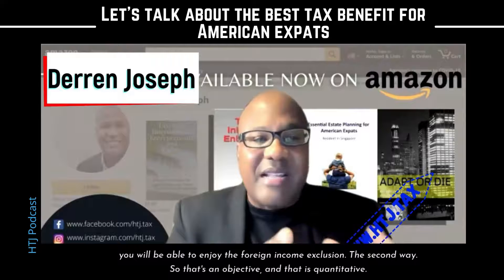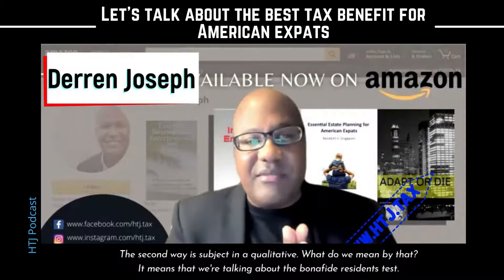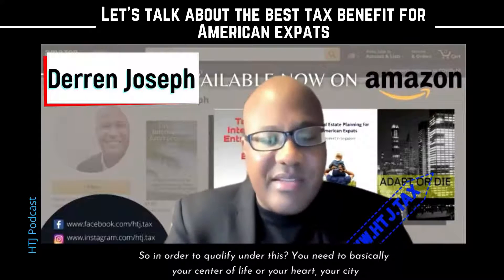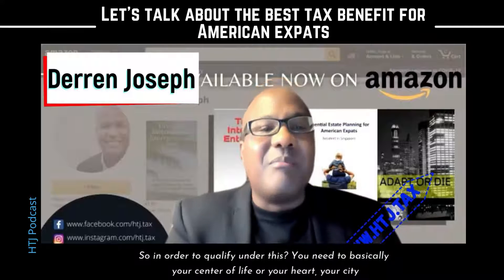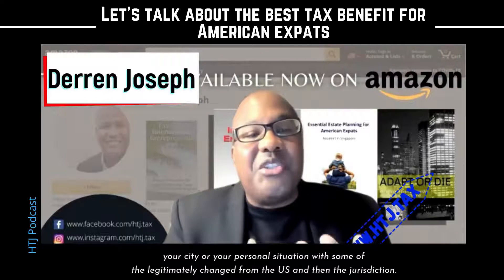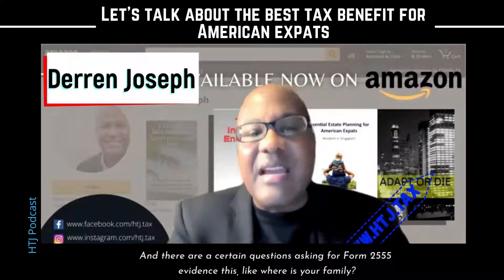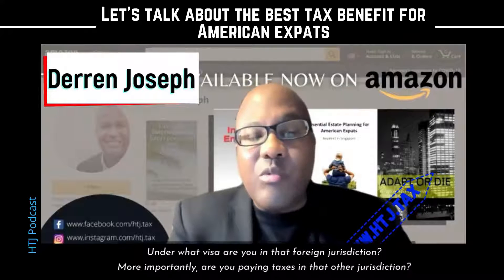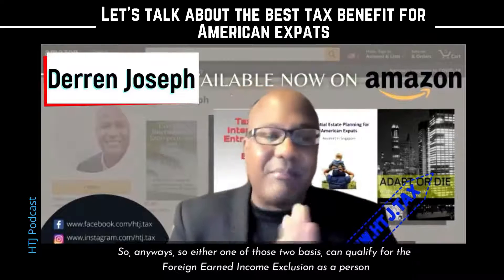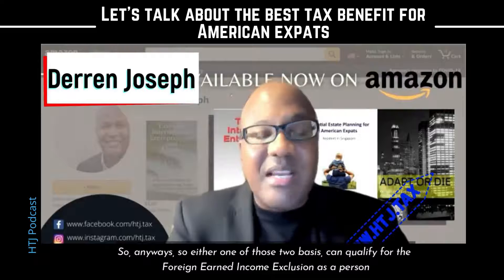The second way is subjective and qualitative — that's the bona fide residence test. In order to qualify under this, your center of life or personal situation must have legitimately changed from the U.S. to another jurisdiction. There are certain questions asked in Form 2555 to evidence this — like where's your family, under what visa are you in that foreign jurisdiction, and more importantly, are you paying taxes in another jurisdiction. Either one of those two bases can qualify you for the foreign earned income exclusion.